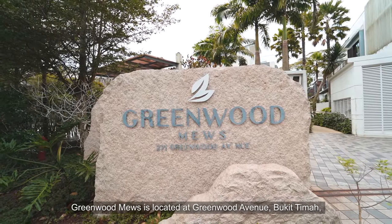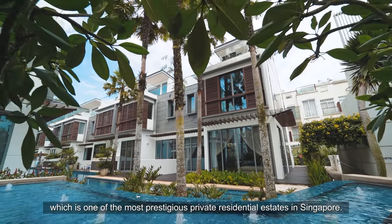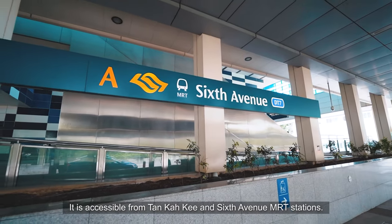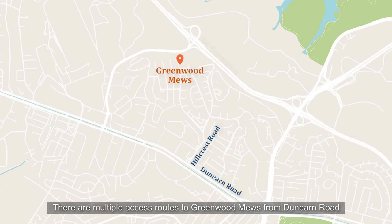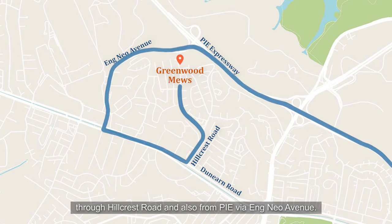Greenwood Mills is located at Greenwood Avenue, Bukit Timah, which is one of the most prestigious private residential estates in Singapore. It is accessible from Tan Kaki and 6th Avenue MRT stations. There are multiple access routes, from Dunearn Road through Hillcrest Road, and also from PIE via Ang Mo Kio Avenue.